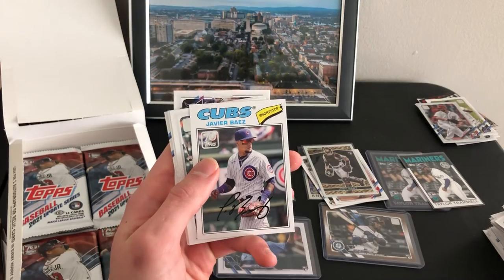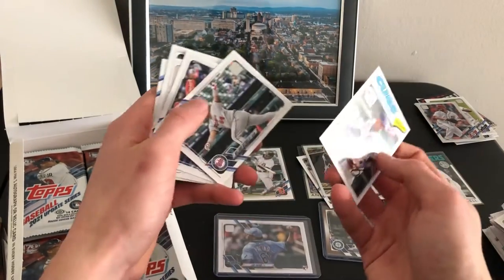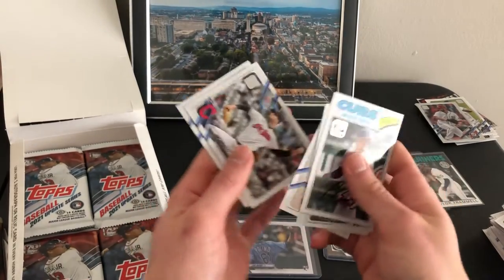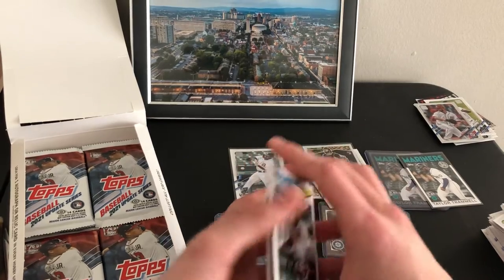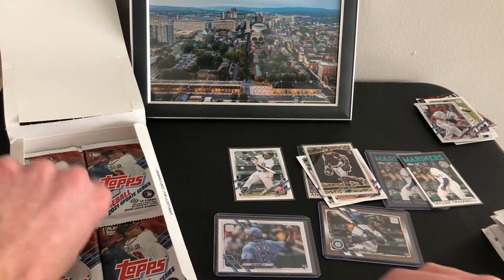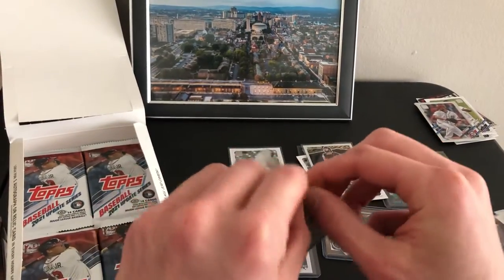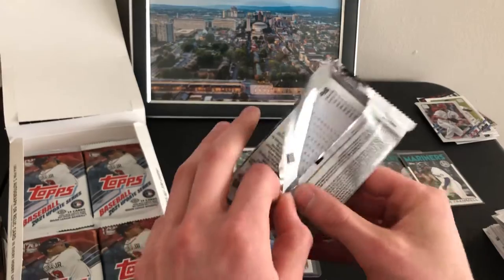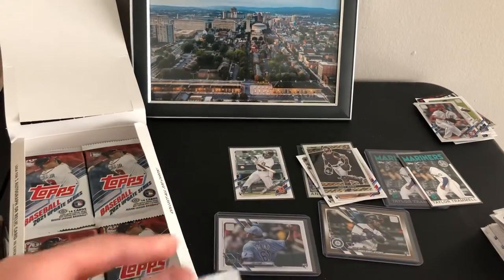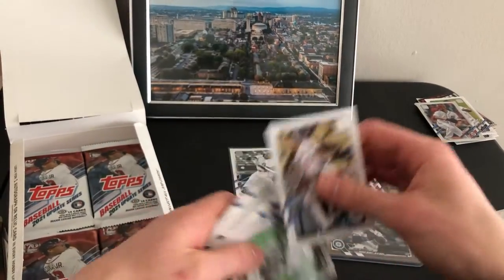Javier Báez wearing a Cubs jersey. I don't know if the Mets are gonna re-sign him. Started picking it up a little bit there near the end of the season, after Chicago decided to clear house.